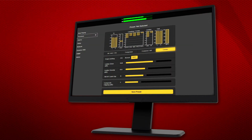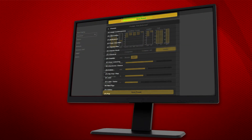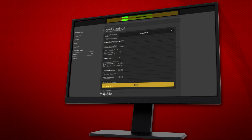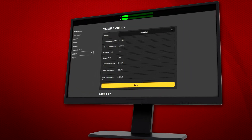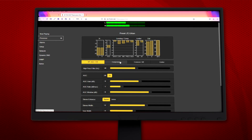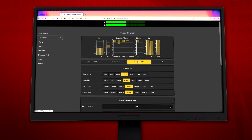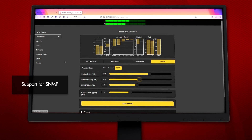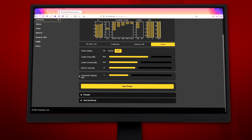New to the model 719N is the intuitive dynamic web interface for easy setup, control, and remote access from any web-enabled device. The web interface gives you total control over all the processing, setup, and administrative settings, and support for SNMP allows broadcasters to incorporate the 719N in their NetOps management system.